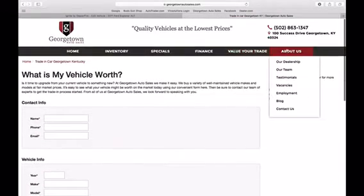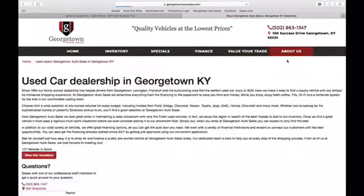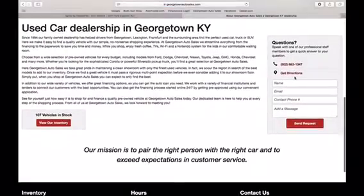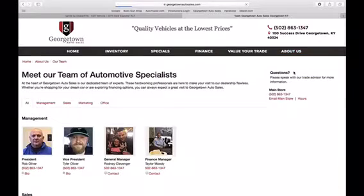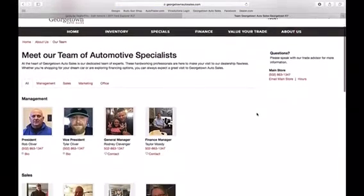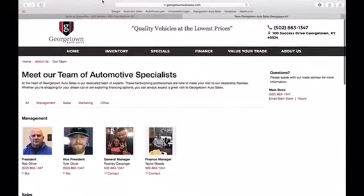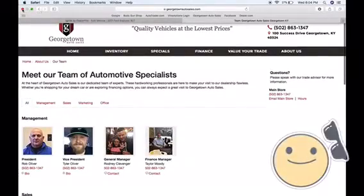You fill that out and it'll send it securely right to us. If you have a trade-in and want to get an idea of its value, fill that out and it'll send it right to us. Here's a description of our dealership and how we do things — we try to do it differently than most places. And here's our Meet the Team page. If you have any questions, just give us a call.